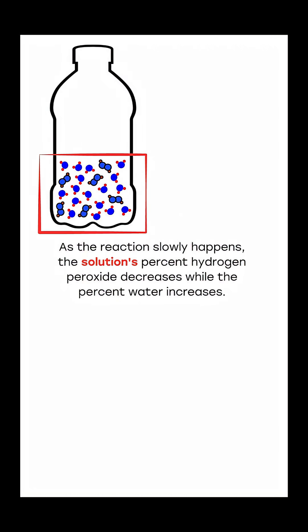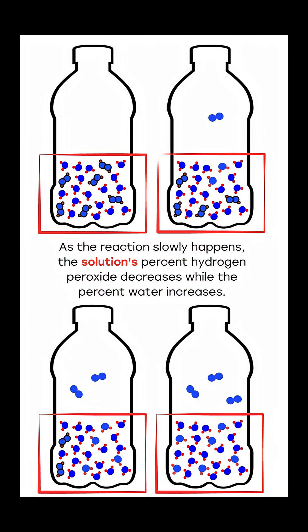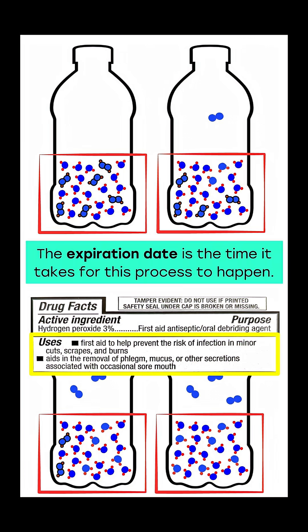As the reaction slowly happens, the solution's percent hydrogen peroxide decreases while the percent water increases. Hydrogen peroxide is the active ingredient. The less hydrogen peroxide there is, the less effective the solution is for its listed uses. The expiration date is the time it takes for this process to happen.